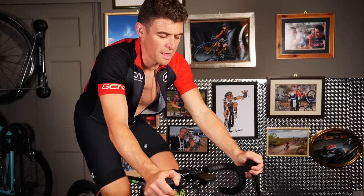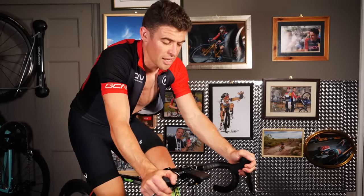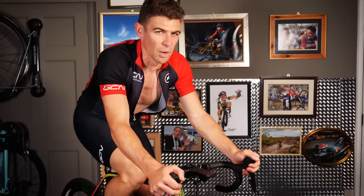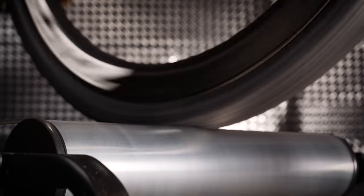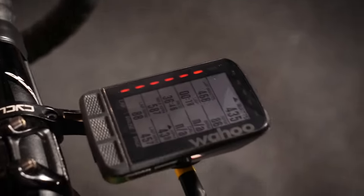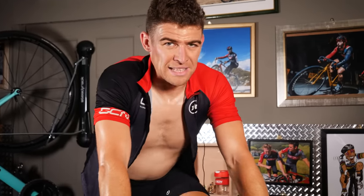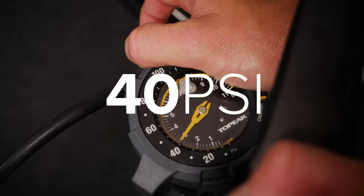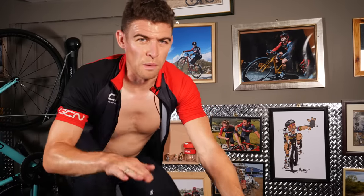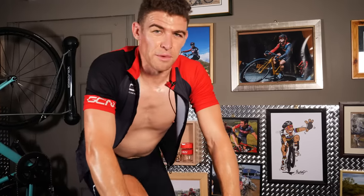With the tires all warmed up, there's already an inkling of how this is going to go. The gravel tire at real-world gravel pressure is going to require a maximum effort to maintain the same speed. That ended up being only three minutes — not the full five — but that does mean the test at 40 psi can still be completed.